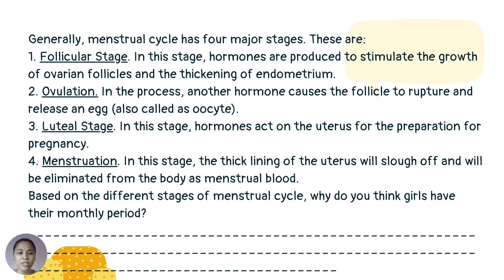Generally, the menstrual cycle has four major stages. The first is the follicular stage. In this stage, hormones are produced to stimulate the growth of ovarian follicles and the thickening of the endometrium. The second is ovulation, where another hormone causes the follicle to rupture and release an egg, also called oocytes.